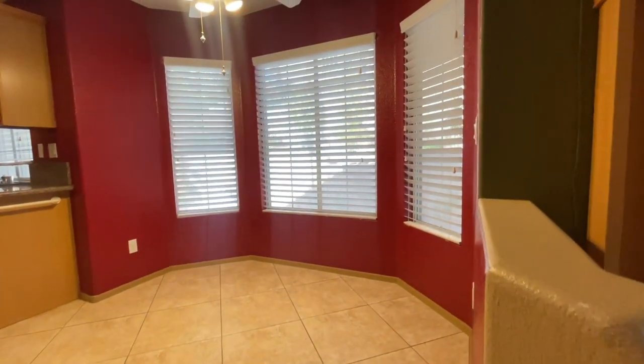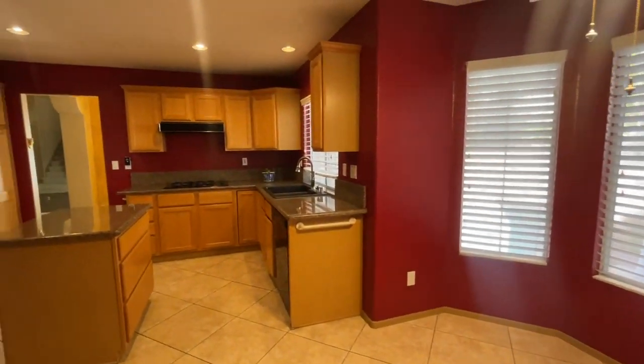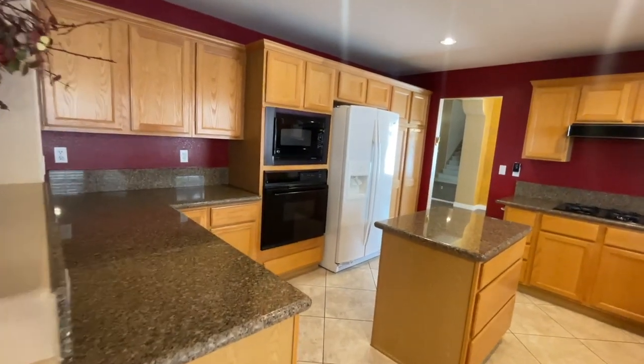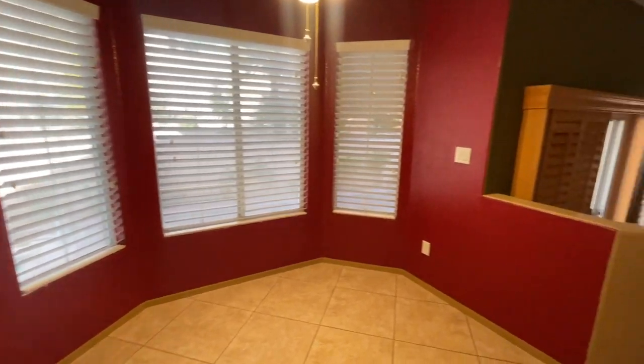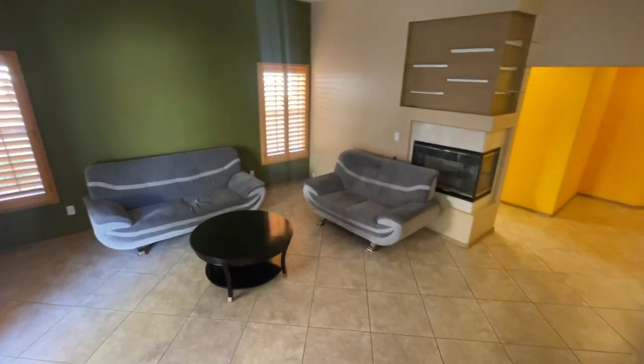My parents actually have this model — it's a great model. You have a step up with a nice eating kitchen nook and then a nice-sized kitchen with granite countertops. All appliances are included.